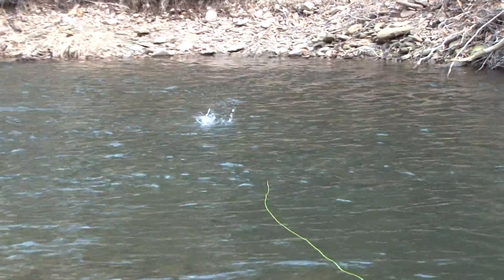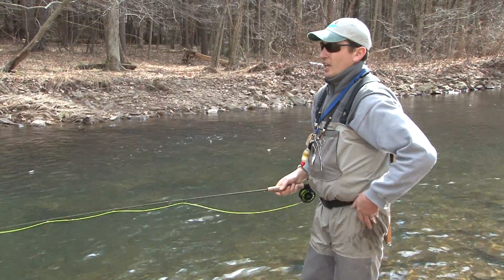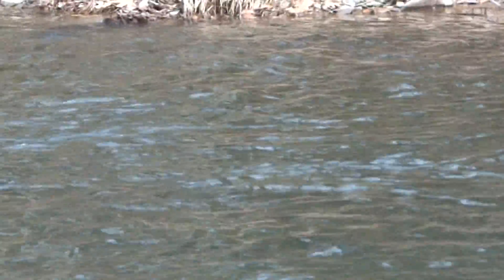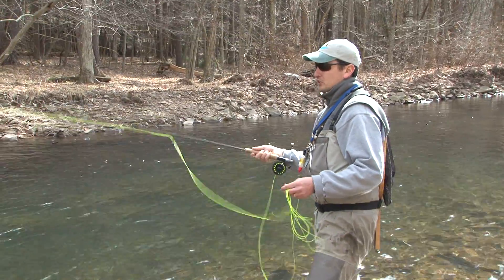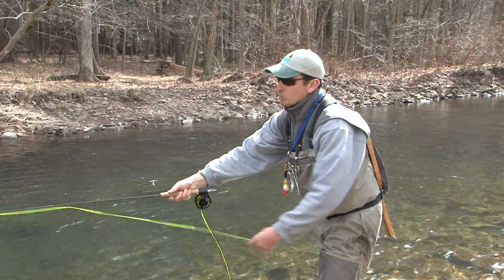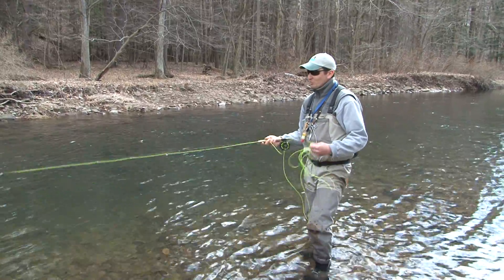Last spring we started the study by backpack electric fishing, and what we found was with the higher flows in the spring and the colder water, the fish tend to congregate in the deeper pools. It just wasn't effective — we were struggling to even collect a fish, let alone a fish big enough to tag. So hearing all the angler reports about catching these fish, we decided maybe we'd just go out and try to hook and line them. That's why we're out here, that's why we're fly fishing for work.